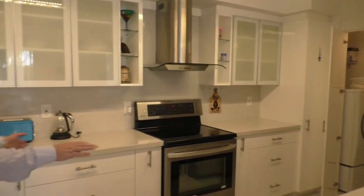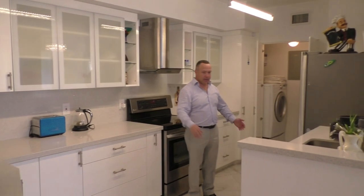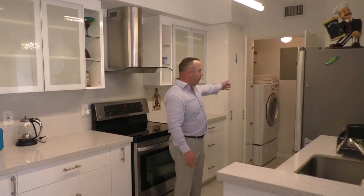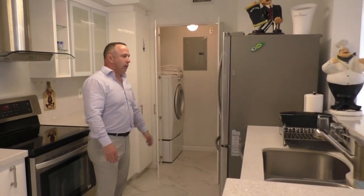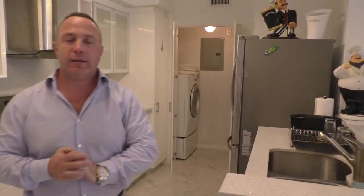The apartment was fully renovated — everything from the floor to the ceiling. Flat ceiling, luxury kitchen with stainless steel appliances and quartz countertop. A big benefit of this building is the washer and dryer in the unit, which you can have without using a common area. Most buildings in Sunny Isles have washer and dryer in common areas, which people don't like.